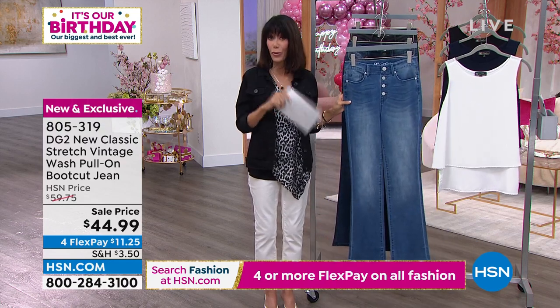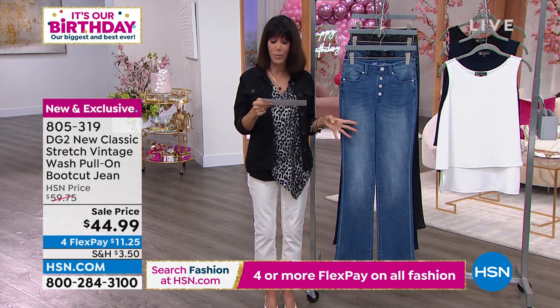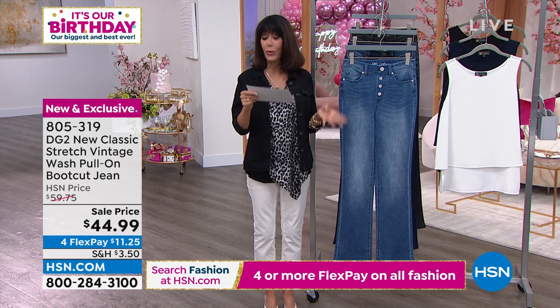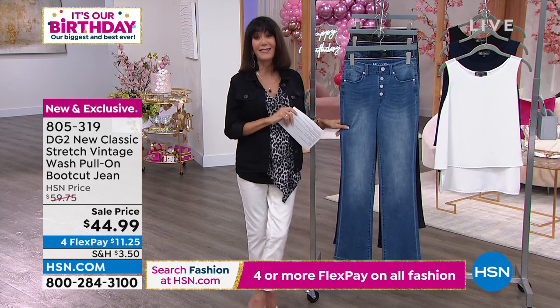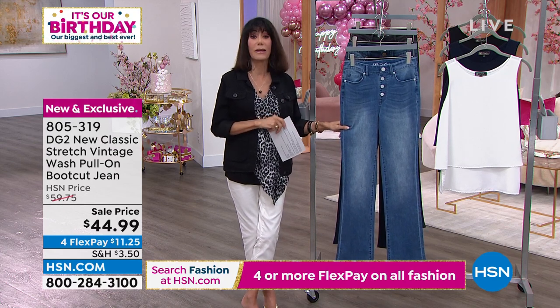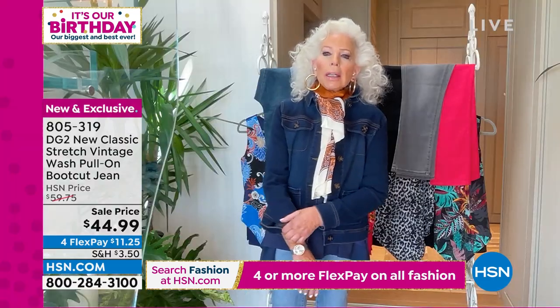Sizes are double-X small through 3X. We also have all three inseams: 29.5 inches for petite, 31.5 for average, and 33.5 for tall. It's the classic boot cut — the number one silhouette literally around the world, and still going strong.